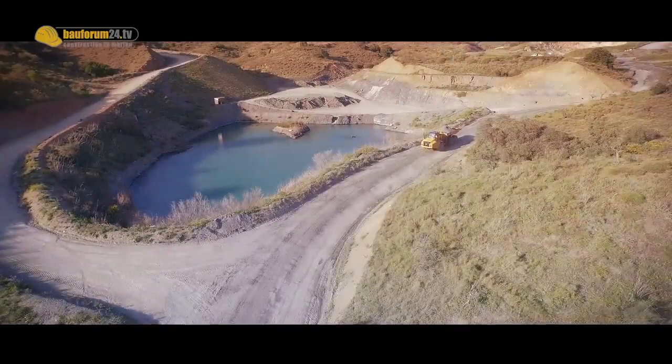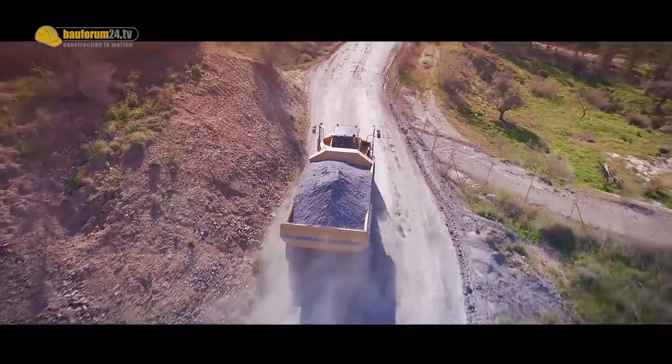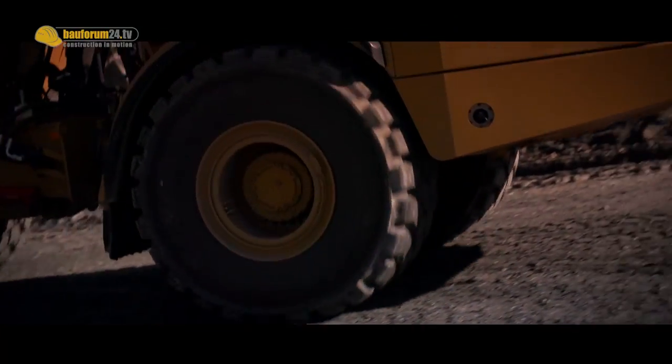Extreme roads and extreme slopes. When terrain becomes treacherous, articulated dump trucks are the first choice for heavy hauling. With a range of five truck models,